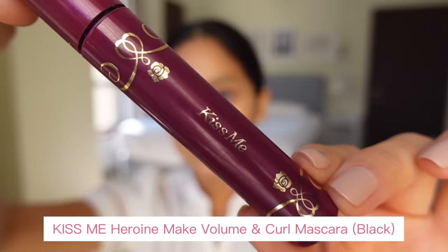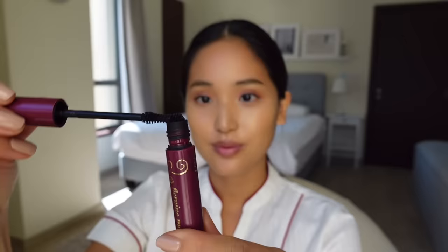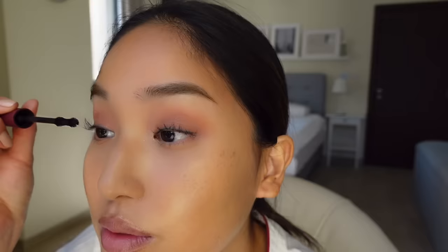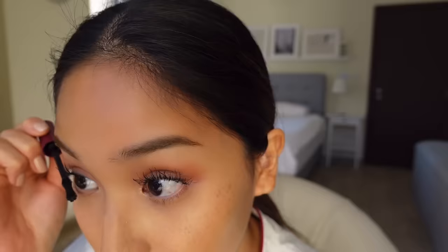I'm using my Shiseido curler to curl my lashes. The mascara I'm using is from Kiss Me — the same brand as my eyebrow mascara — it's for volume and curl and it's extremely waterproof, so you never have to worry about it smudging. I dab off any excess and apply this all over my lashes. You can shake the brush a little from side to side to separate the lashes. I usually do about two to three layers, sometimes even more depending on how thick I want my lashes to look. And a little bit of mascara for the bottom lashes as well.